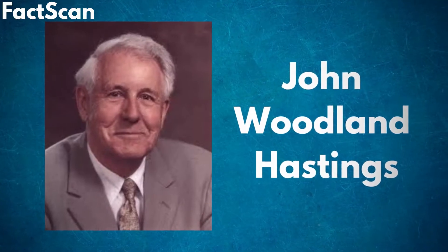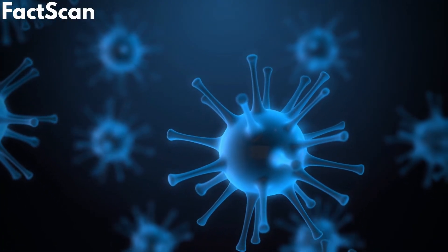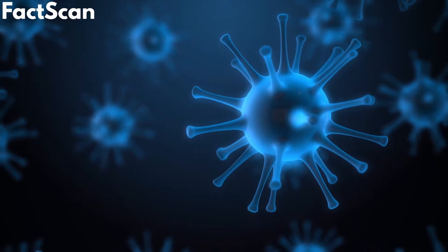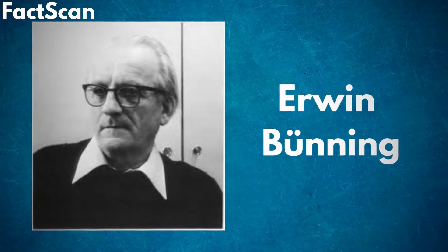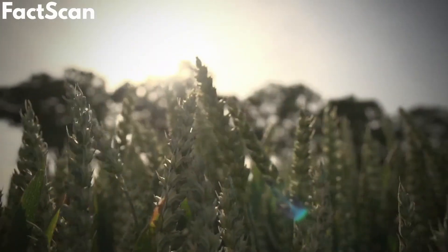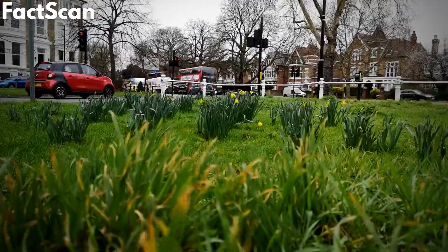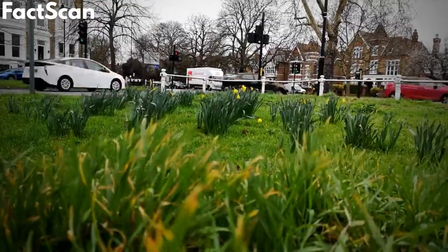John Woodland Hastings also made an important foundational discovery about the role of light in circadian rhythm by studying a type of plankton. Erwin, who studied plant biology, also contributed foundational research in entrainment modeling, describing the relationship between organisms and the light and dark cycle. The next phase of chronobiology began to articulate the specific molecular genetic mechanisms of circadian rhythm.